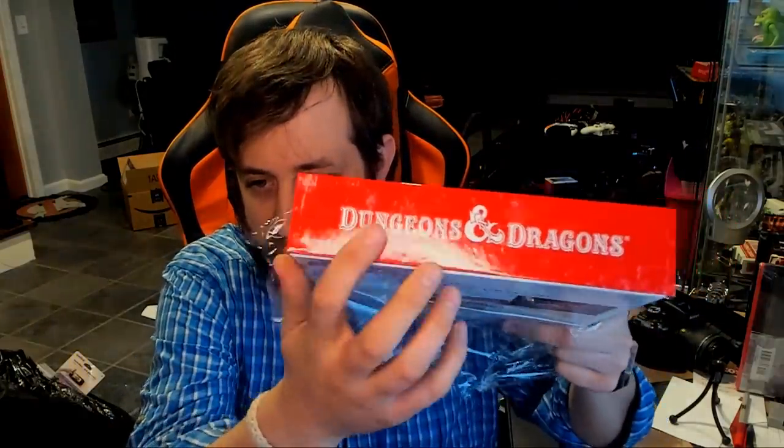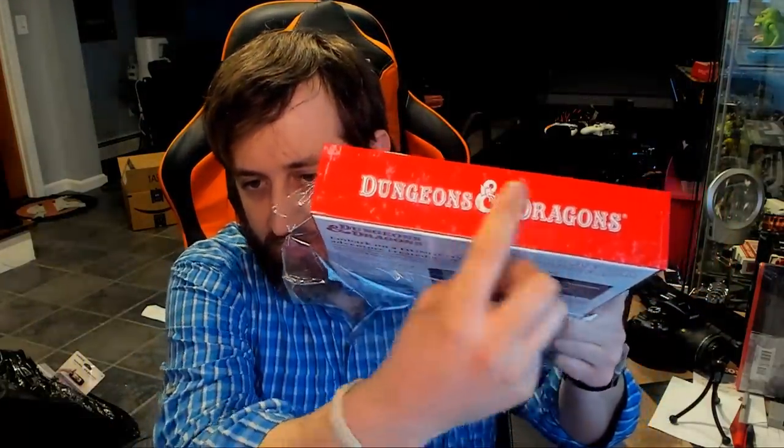One of the things right off the bat that I notice is the outside of the box. This is perfectly smooth plastic or cardboard, but it's meant to look distressed as if it is an old red box that you are playing with.